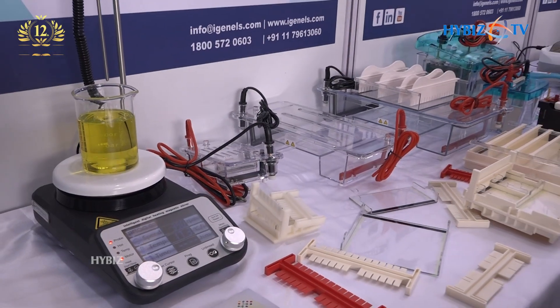In the microbiology instruments, we have all laboratory scale instruments from water baths to biosafety cabinets to incubators, incubator shakers, etc. Moving on to molecular instruments, we have gel documentation systems, PCR machines, electrophoresis systems, and everything.